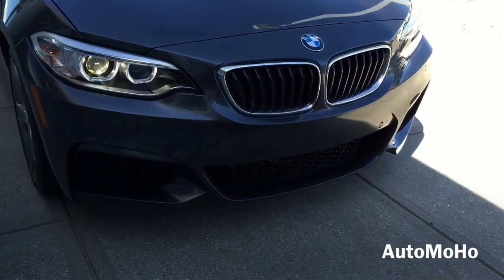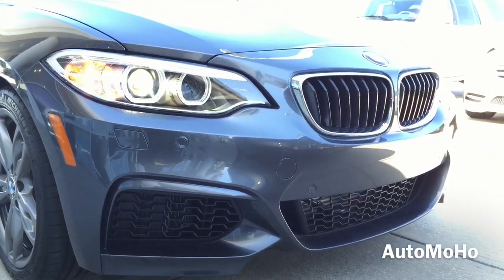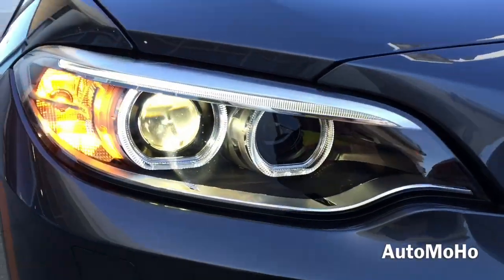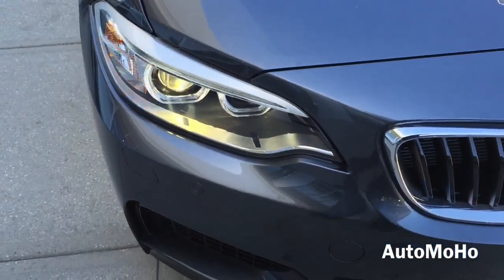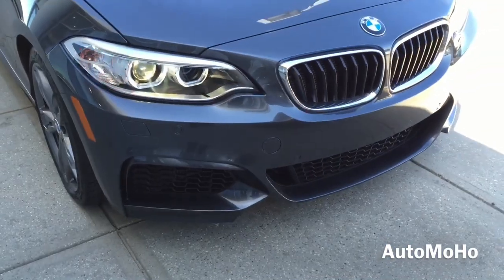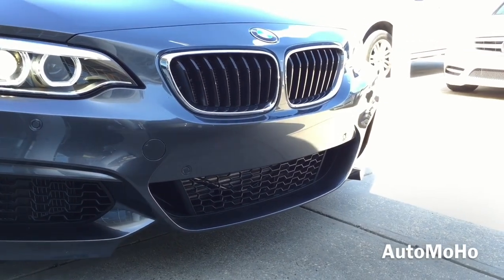Up front, the M235i features a pair of xenon adaptive headlights with dynamic auto-leveling. LED corona headlight rings as well as LED daytime running lights are also integrated into the headlamp. The adaptive headlights follow the direction of the wheel as you round corners, which allows you to see more of the road sooner.